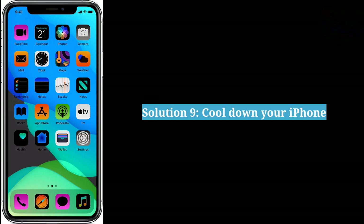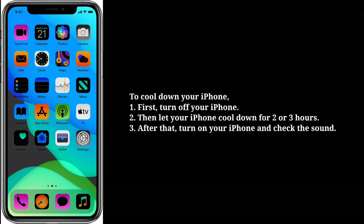The ninth solution is to cool down your iPhone. To cool down your iPhone, first turn it off, then let it cool down for 2 or 3 hours. After that turn on your iPhone and check the sound.